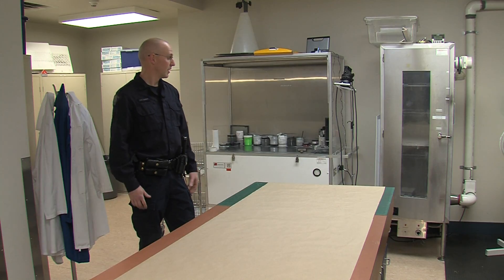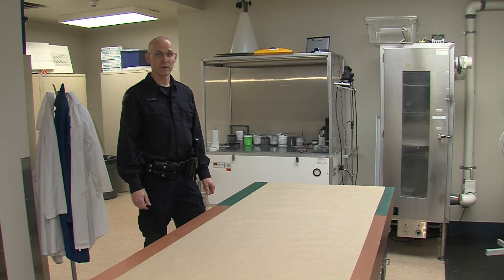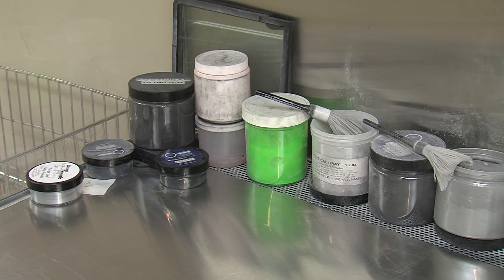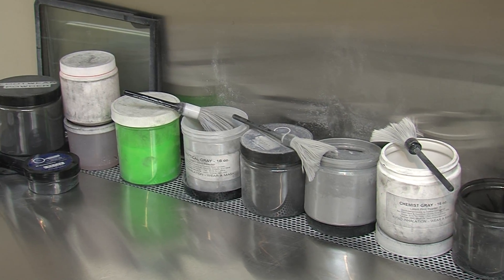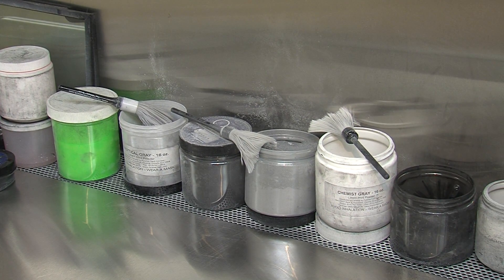This is where all the magic happens. We've got all sorts of good stuff in here that helps us not only find fingerprints but also process other things that might come in. This is our powder table — all different types of fingerprinting powders that we can use for fingerprints or things like footwear impressions, which we'll process here.